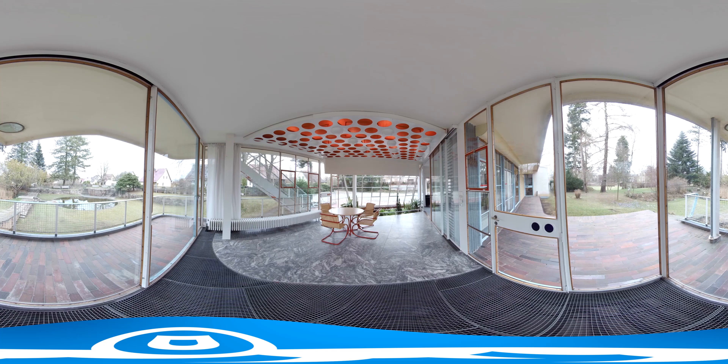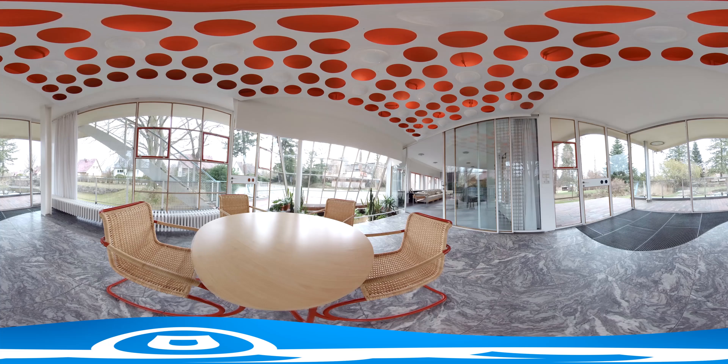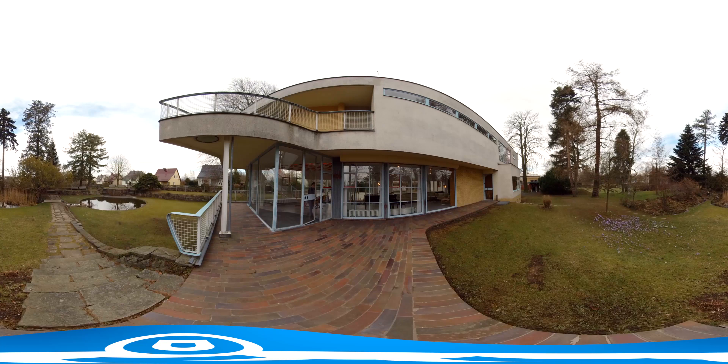We are in Löbau, a small town in Saxony. On the outskirts of Löbau lies one of the most notable residential buildings of the New German Objectivity movement: the Schminkehaus, designed by acclaimed architect Hans Scharoun. Welcome to Schminkehaus.